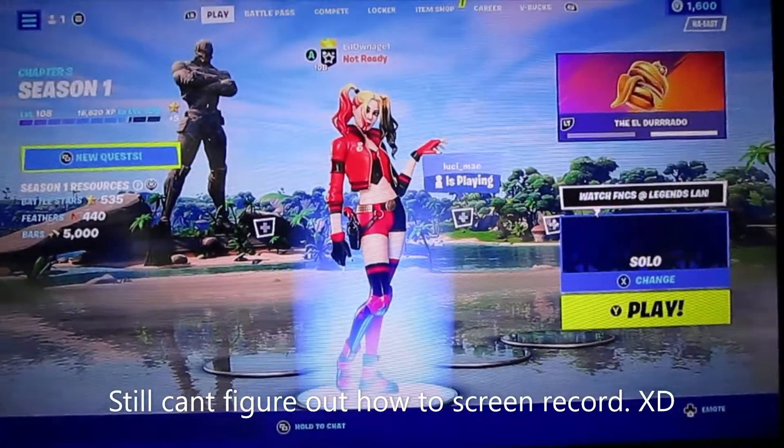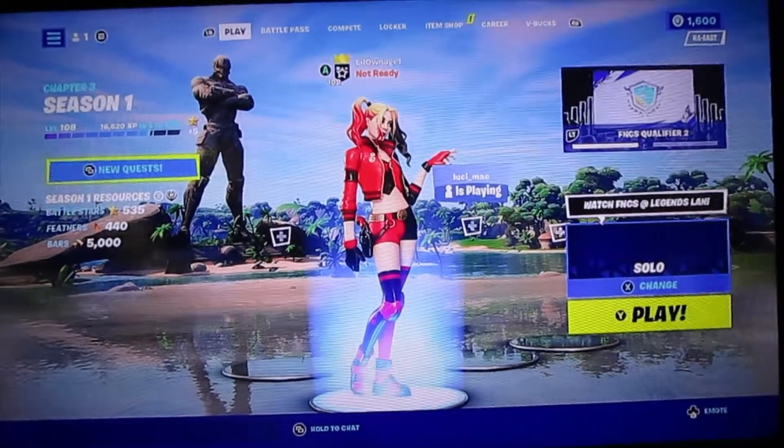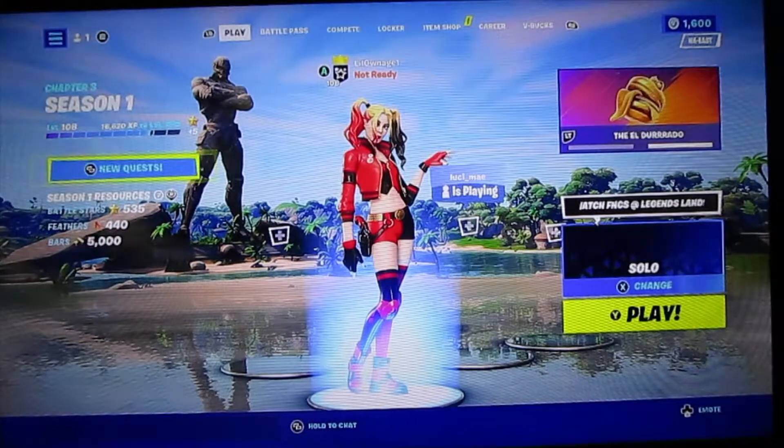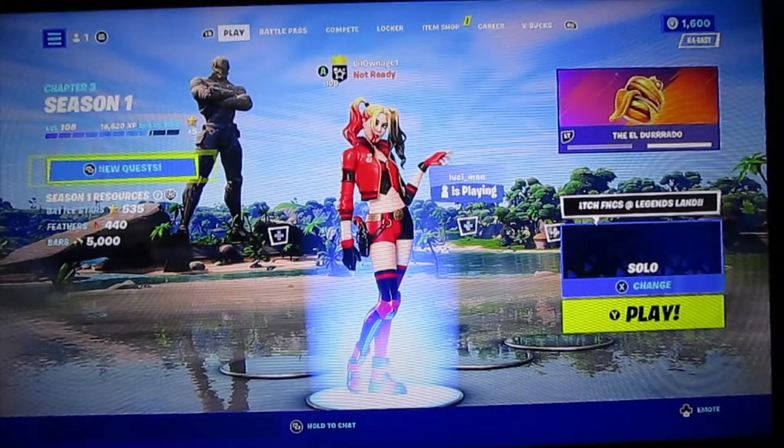Hello everybody, welcome back to another new video. I'm going to be checking out the item shop. I haven't checked it yet, but let's just see what's in the item shop today.